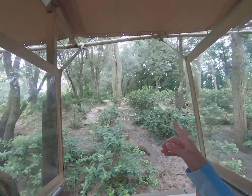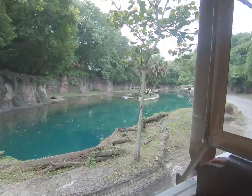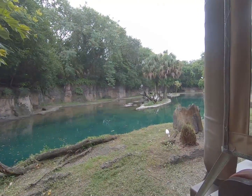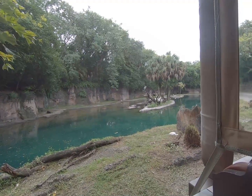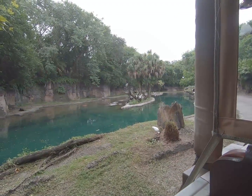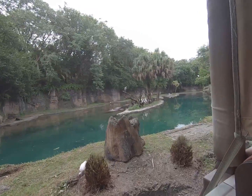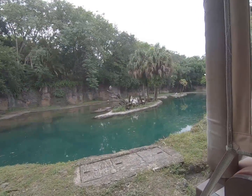'Instead of vocalizing, they'll rattle their bills to communicate. A large group of hippos is called a bloat — and that's a bloat of hippos right there. They walk or run on the bottom of the water. They can swim but they're more often seen walking or running. They make a wheeze-honk sound to communicate — the more dominant the hippo, the more responses they'll get.'